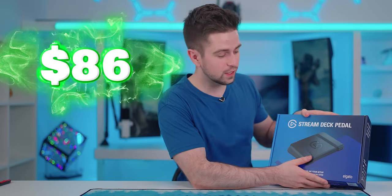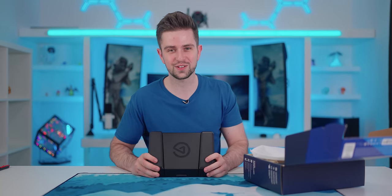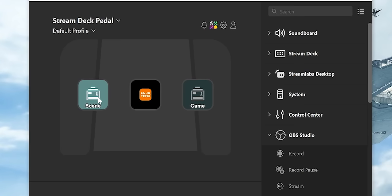The next product is the Elgato Stream Pedal — a huge pedal for under your desk that lets you control your stream with Elgato software. I made a button to go to the Timo website. In the StreamDeck software you have three buttons you can bind with a bunch of control options. The price is $80 and I'm not sure how many people will buy this. It is premium — you can open it up and change the springs inside to adjust the pressure — and it's very heavy. However, this is a very niche product. There are also much cheaper pedals on Amazon and AliExpress that give you macro buttons without access to the StreamDeck software.